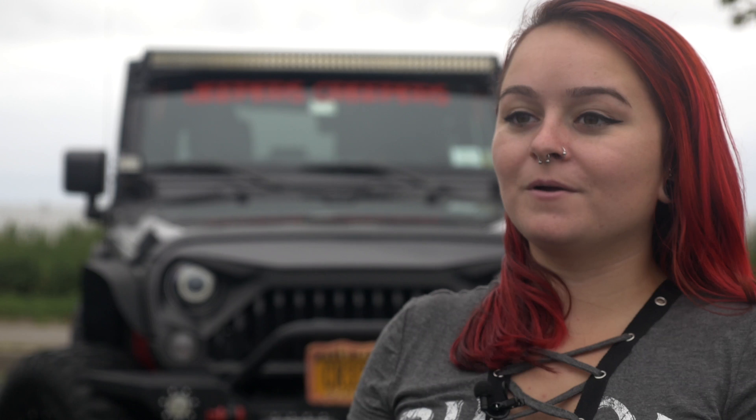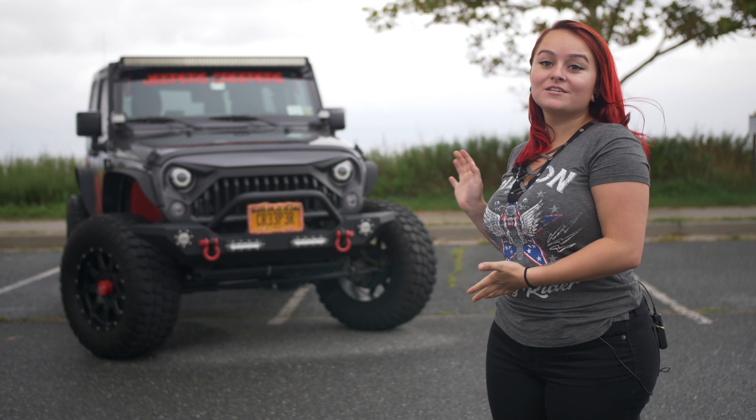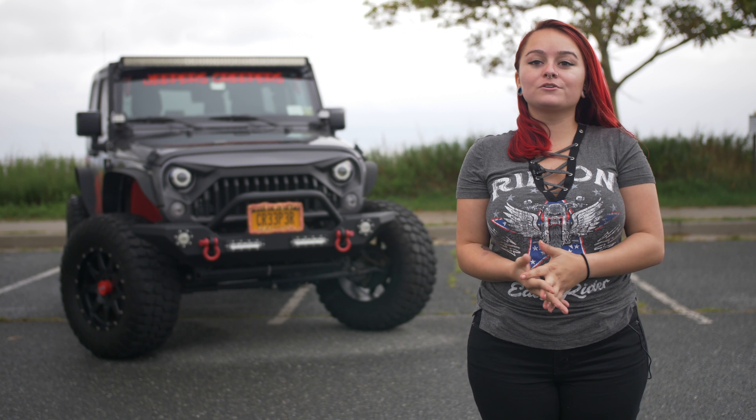It wasn't too long before I got my first Jeep, a 2000 Wrangler. I had it for six and a half years until I got this one, a 2017 Wrangler Sport.